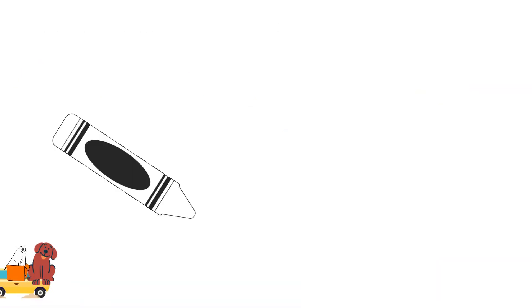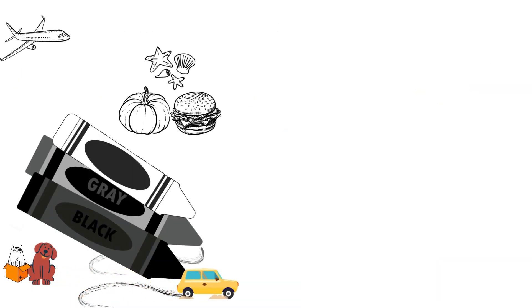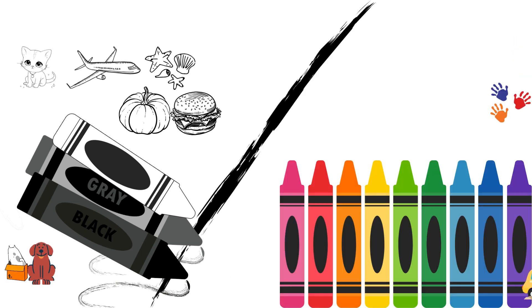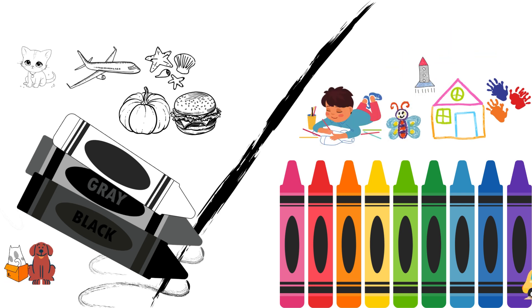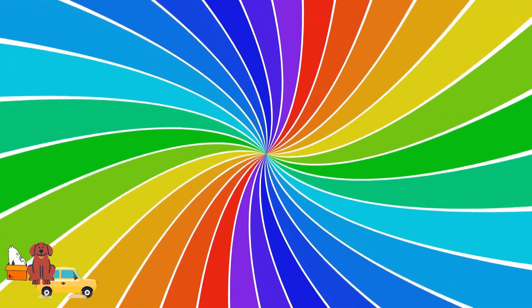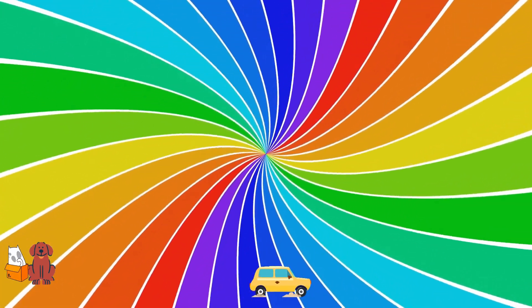At first, crayons only came in black and white. But people wanted more colors. So, over time, they figured out how to make crayons in lots of colors. Now we have crayons in every color of the rainbow.